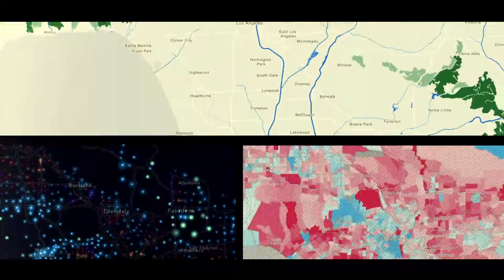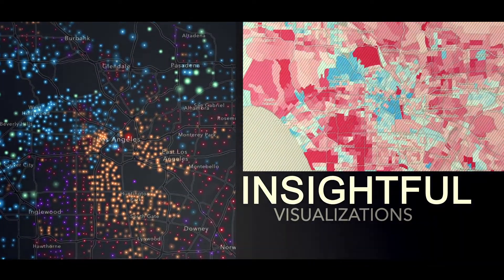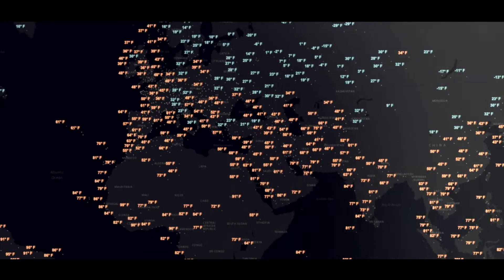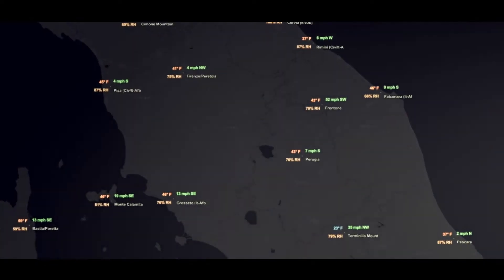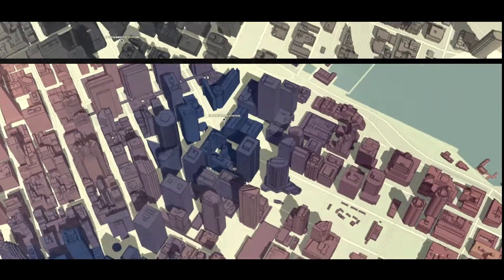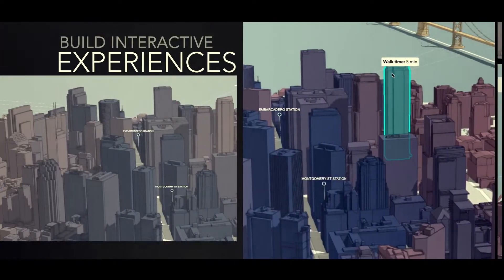Extensible vector map styles and vast geographic data to design branded and insightful visualizations. Data hosting with full offline support to manage your data and bring it to any environment. And advanced 2D and 3D tools to build totally interactive, informative experiences.